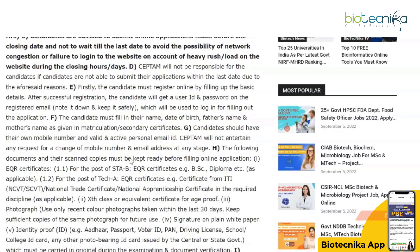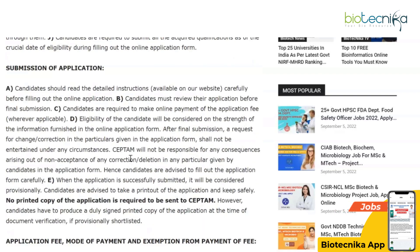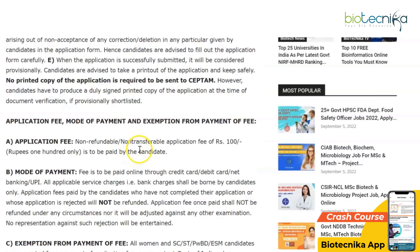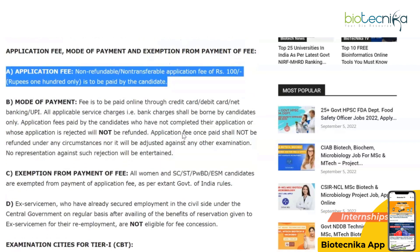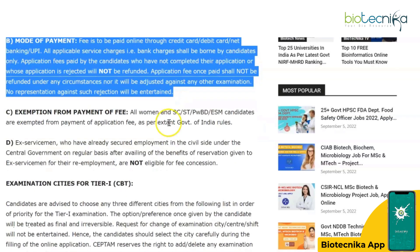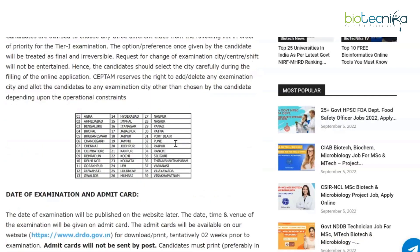Regardless of the job posting, always apply as soon as possible so you don't miss out. There is a non-refundable, non-transferable application fee of rupees 100 to be paid by the candidate. The mode of payment is online — credit card, debit card, net banking, etc. Note that this fee is not refundable, though there are some exemptions you can check.